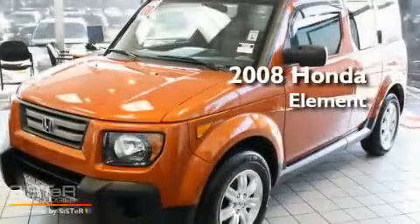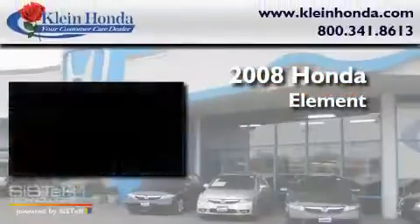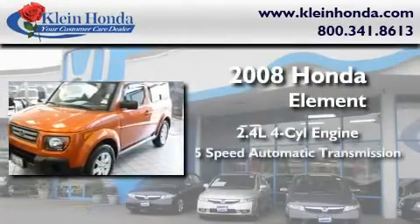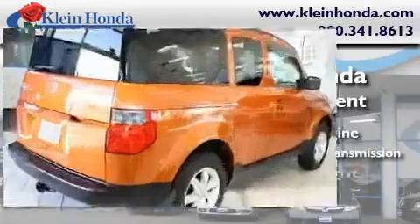This is a certified pre-owned 2008 Honda Element. It features a 2.4 liter 4-cylinder engine, a 5-speed automatic transmission, and 4-wheel drive.